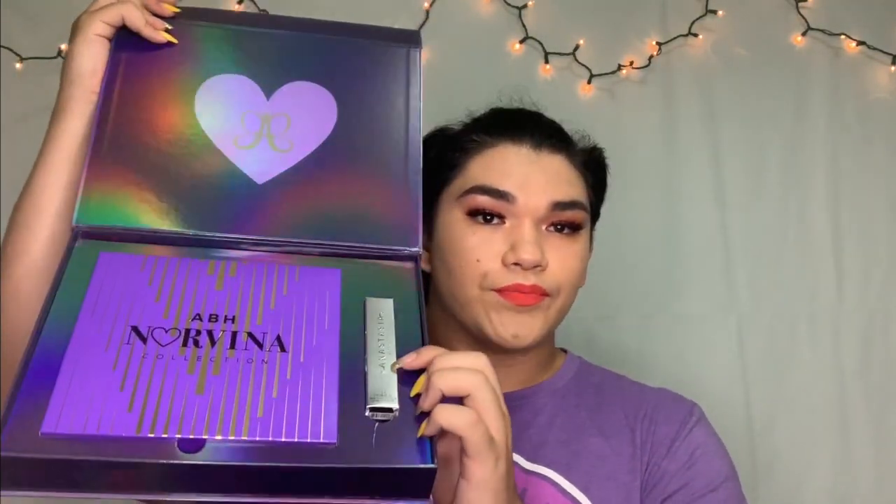What also came in this box was their eye primer. They did release this eye primer a couple of months ago — I still have my first one. Let me just say that this eyeshadow primer is really good. I used it in every single look today.